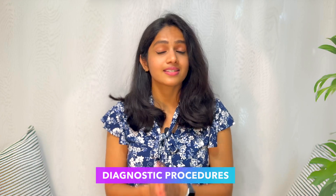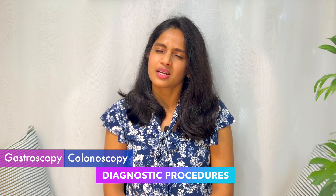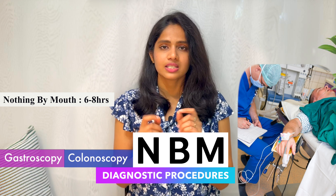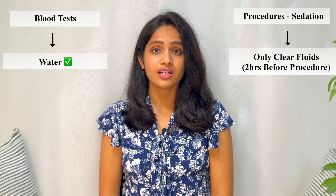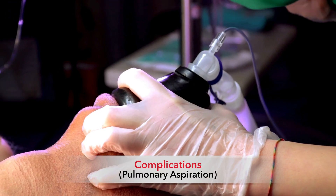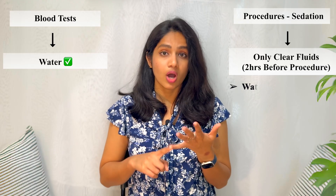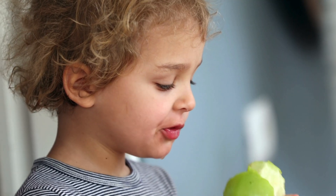A few diagnostic procedures may require anesthesia or sedation, such as gastroscopy or colonoscopy. For these, the anesthetist might recommend NBM — nothing by mouth — for six to eight hours. For a blood test you're allowed to drink water at any time, but for procedures requiring anesthesia or sedation, you're only allowed clear fluids up to two hours before the procedure to avoid complications like aspiration. Clear fluids include water, fruit juice without pulp, black tea, and black coffee.